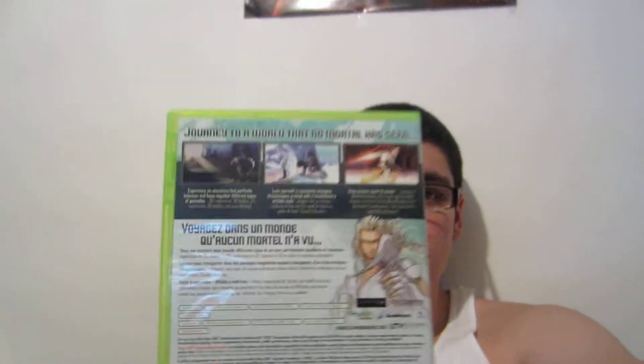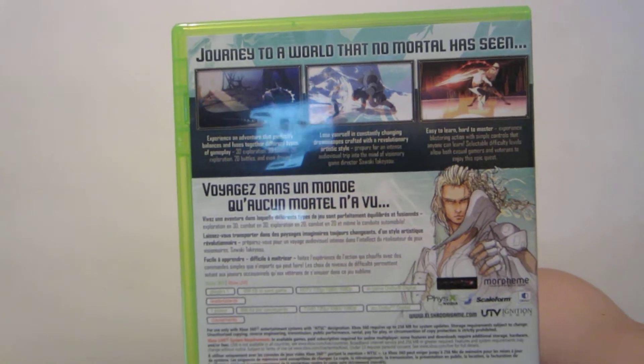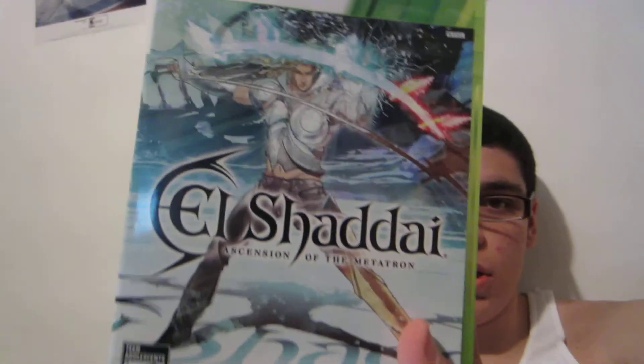So yeah, I got this — El Shadai, Ascension of the Metatron. Don't even know the name. It looks really interesting to me. El Shadai, that's the cover.